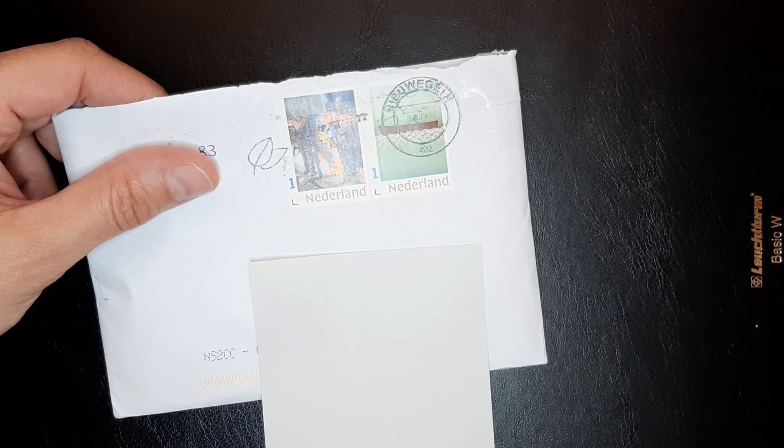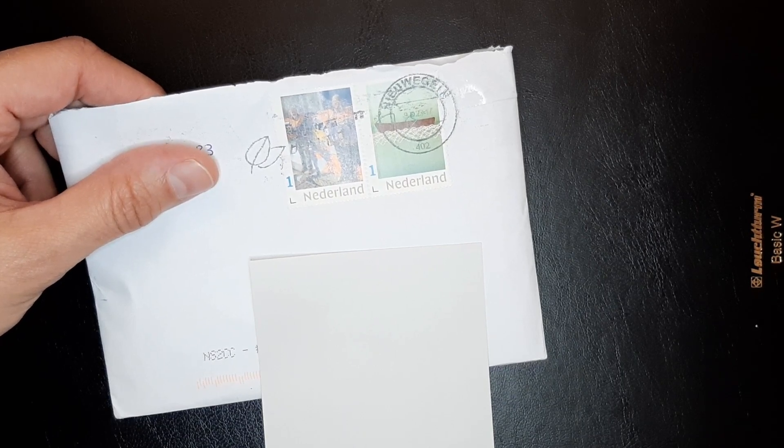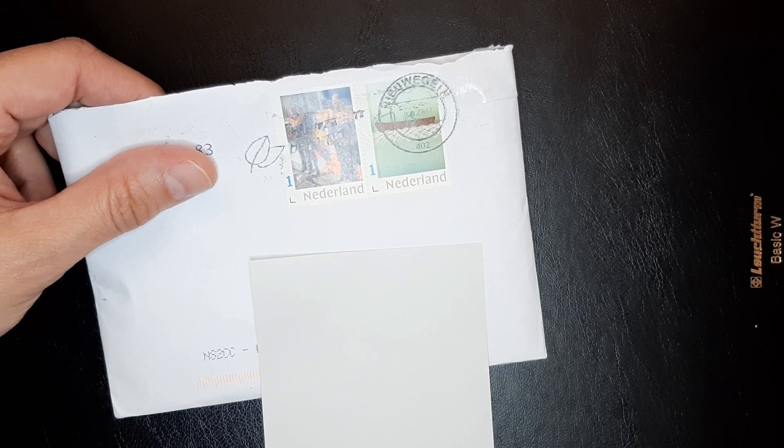Hi, welcome to Chris Love Stamps. Welcome to a new mail day episode where we're going to check the incoming mail.